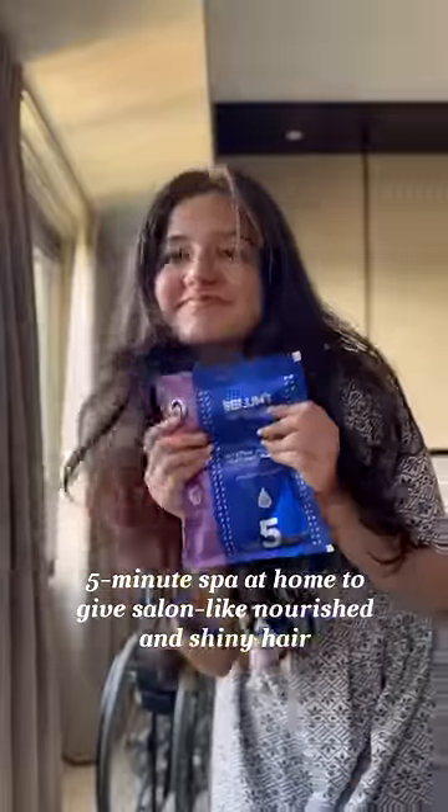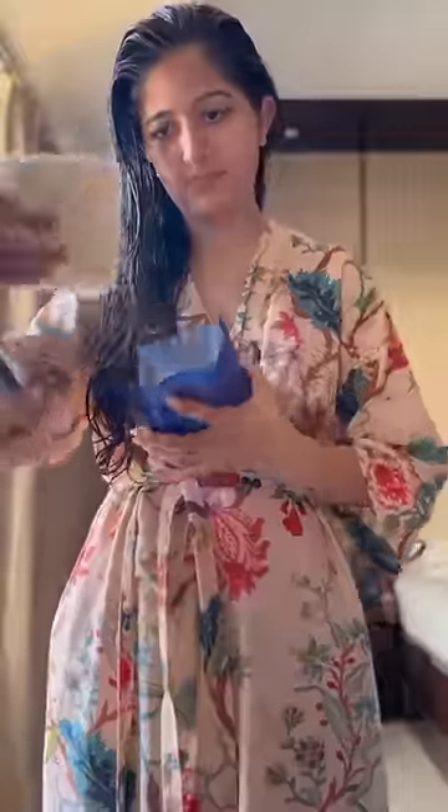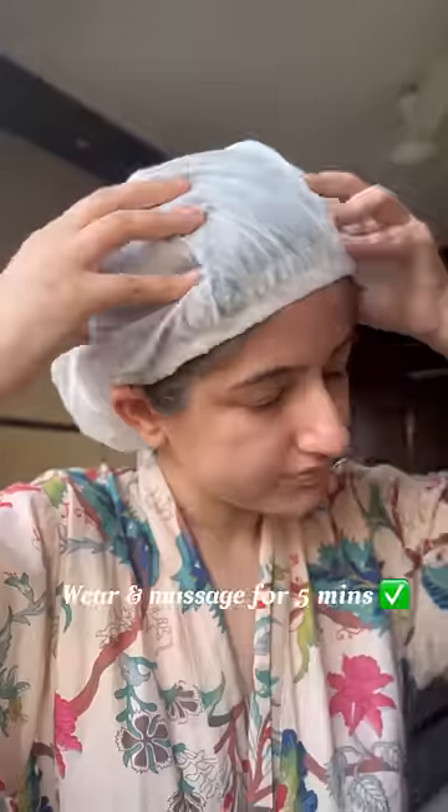Luckily I got this. I basically need to shampoo my hair and apply this on damp hair — it's the B Blunt Intense Moisture Heat Hair Spa Mask. It's quite a lot! They've also given a self-heating cap that I have to wear and massage my scalp in. It's going to be on for five minutes.